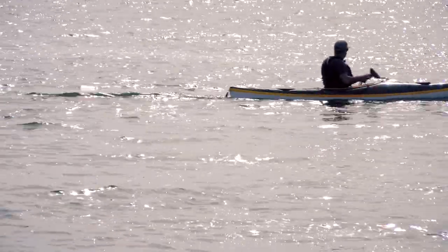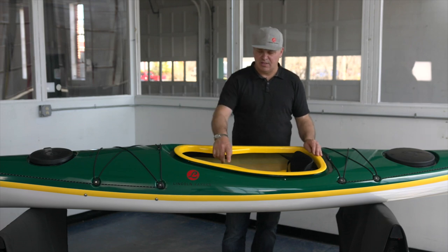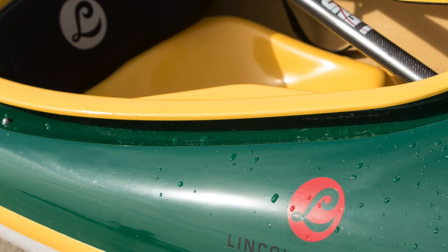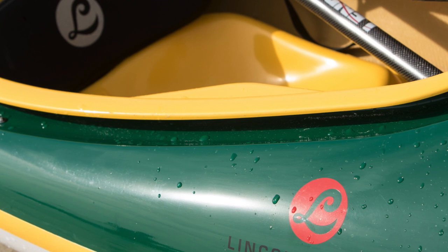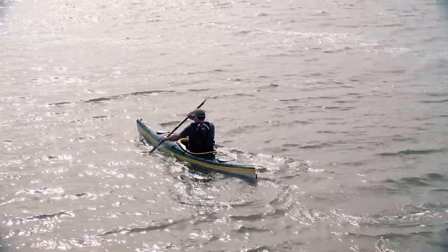It has a 25 inch beam. Cockpit length is 18 and a half inches wide by 30 and a half inches long. It's got a keyhole cockpit that you see throughout our entire lineup, with the exception of our recreational kayaks. So it has a nice, snug, good fitting cockpit.